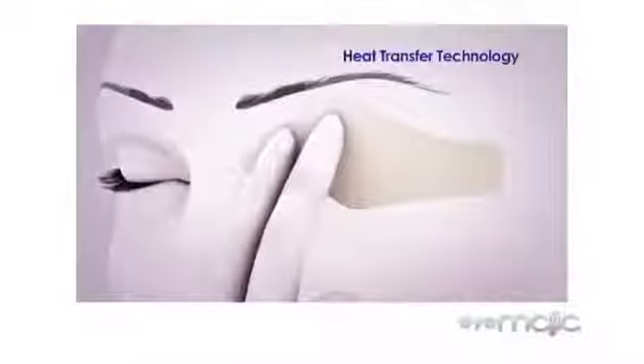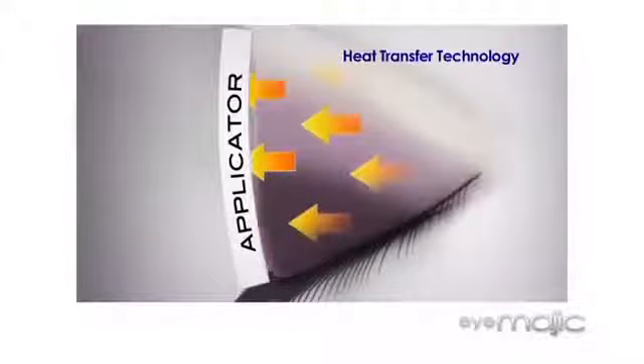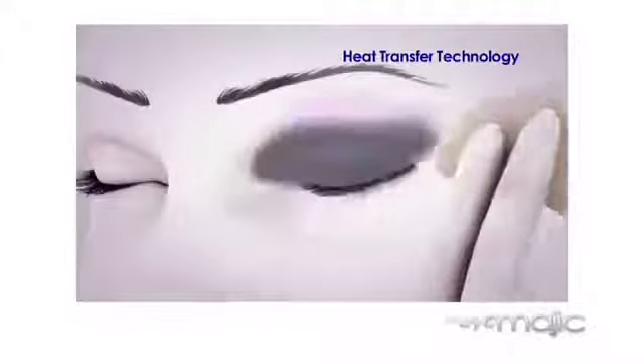With no mess, no fuss and no fallout or creasing. The secret to beautiful eyes the iMagic way is the patented heat transfer technology that instantly applies the long-lasting shadow colors from the applicator strip.